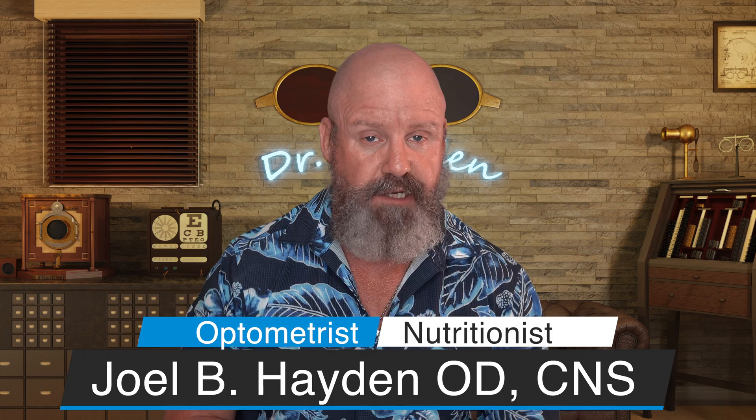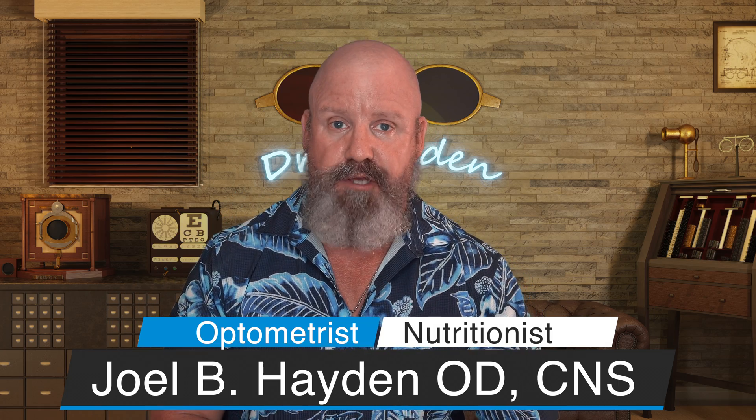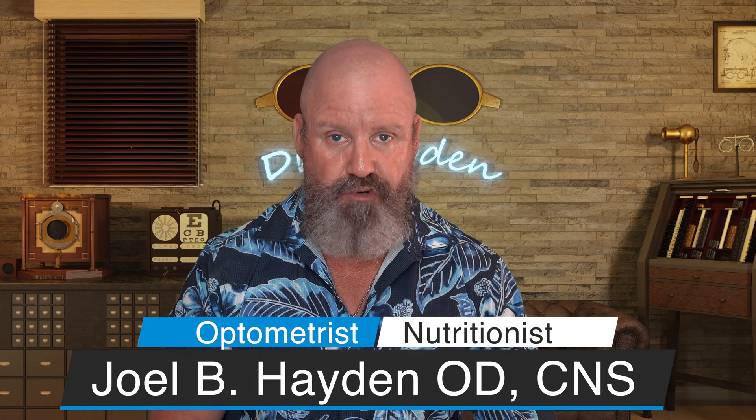Welcome to the Eye Care and Wellness channel. I'm Joel Hayden. I'm an optometrist and nutritionist. On this channel, we talk about all things eye care, nutrition, eye nutrition, and ways in which we can live a longer and better life. So if that interests you, consider subscribing. Hit that like button if you like what I have to say and let's get at it.